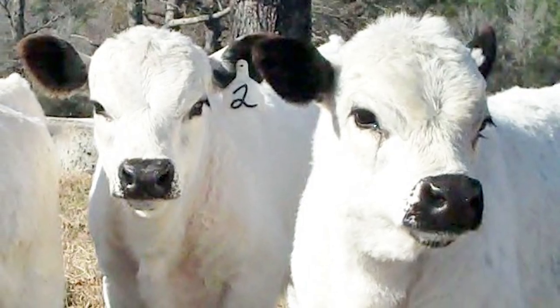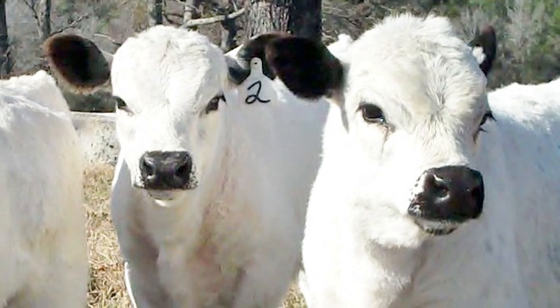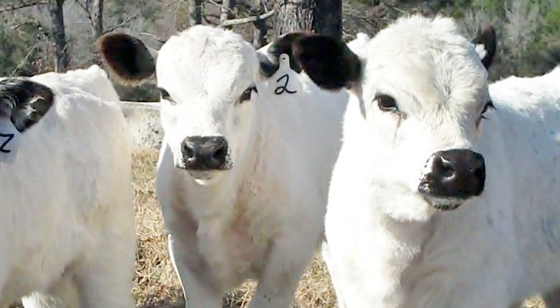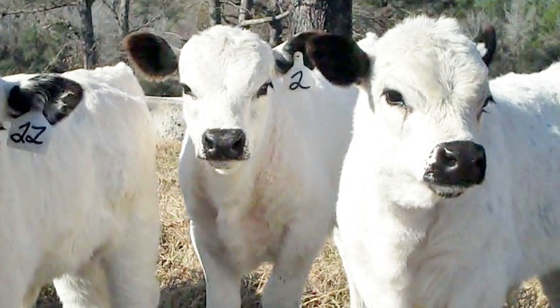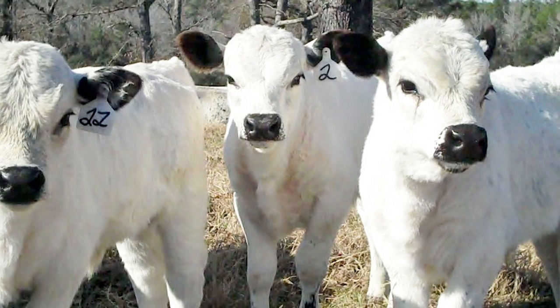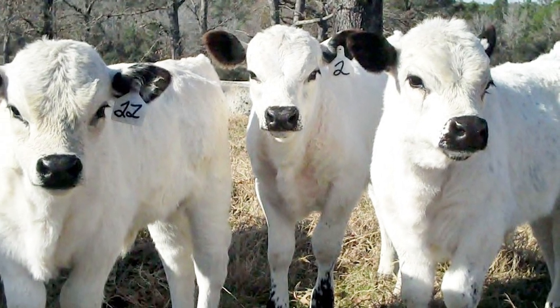British Whites use a survival adaptation going back to their ancient roots, known as calf-creshing. The combined group of calves are protected by one or two cows, while the rest of the herd is off grazing.